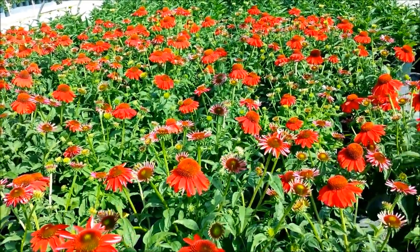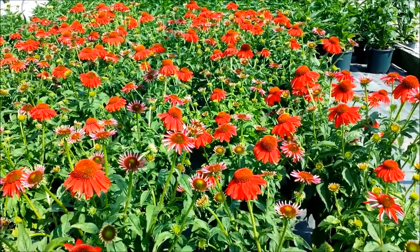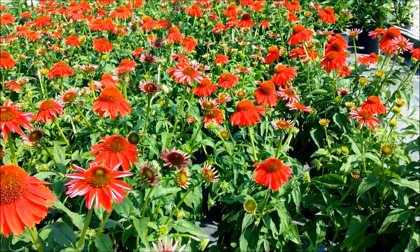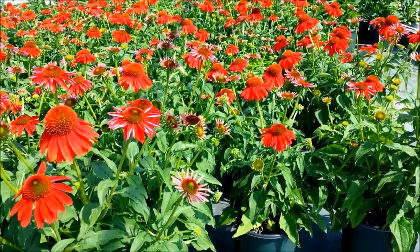Now like other coneflowers, it likes to grow in a nice sunny, well-drained spot. At planting time, dig in extra organic matter and water it well until it gets established.